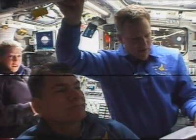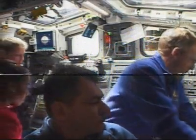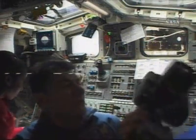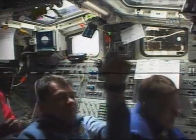This is a view on Discovery's aft flight deck. Commander Pam Melroy on the left. European Space Agency Astronaut Paolo Nespoli of Italy in the center. Astronaut Scott Parazynski floating out of view, and Astronaut Stephanie Wilson also just out of view on the left.